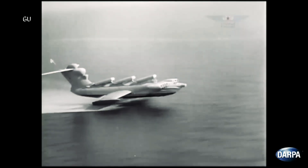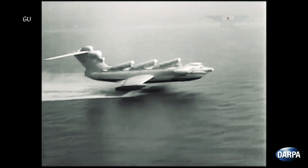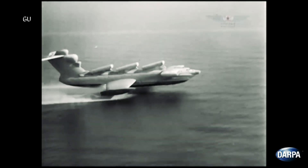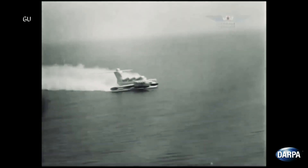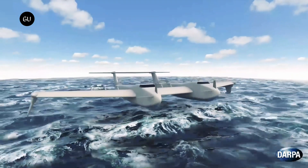The Liberty Lifter X-Plane Program envisages a long-range, low-cost seaplane capable of strategic and tactical heavy lift. The aircraft will be much like a flying boat with the size and capability of the C-17 Globemaster 3, but will be used independently of the runway using the wing-in-ground effect.